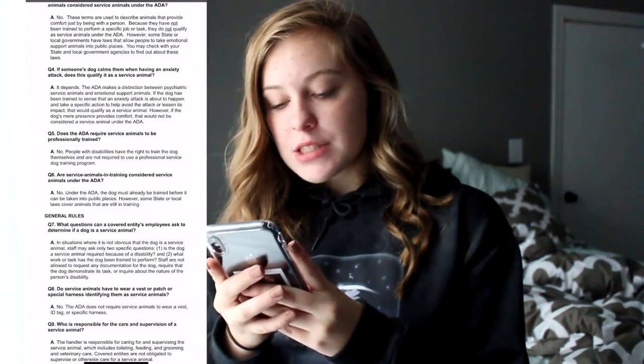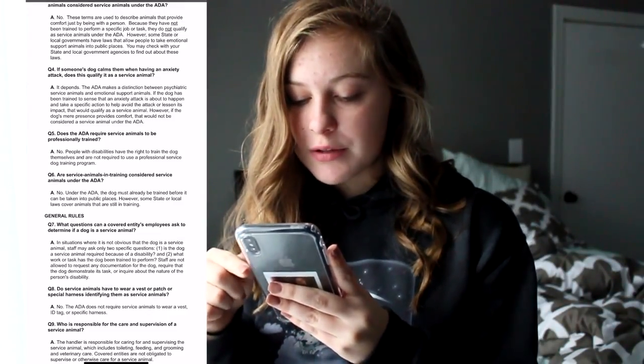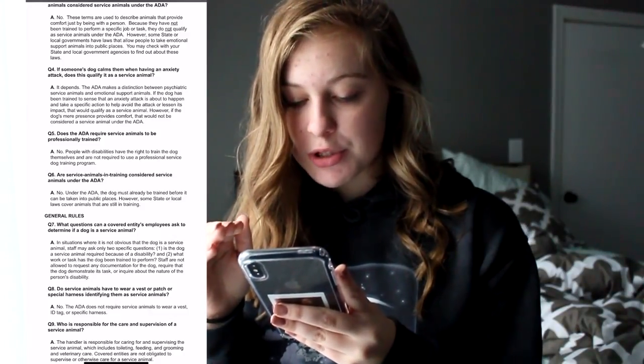When can an establishment deny a service dog? In situations where it's not obvious that the dog is a service animal, staff may only ask two questions: one, is the dog a service animal required because of a disability? And two, what work or task has the dog been trained to perform? Staff are not allowed to request any documentation, require the dog to demonstrate its task, or inquire about the nature of the person's disability. They are not allowed to ask for any ID or documentation — that is actually illegal and you can sue them for that. If you answer those two questions, they have to let you inside.